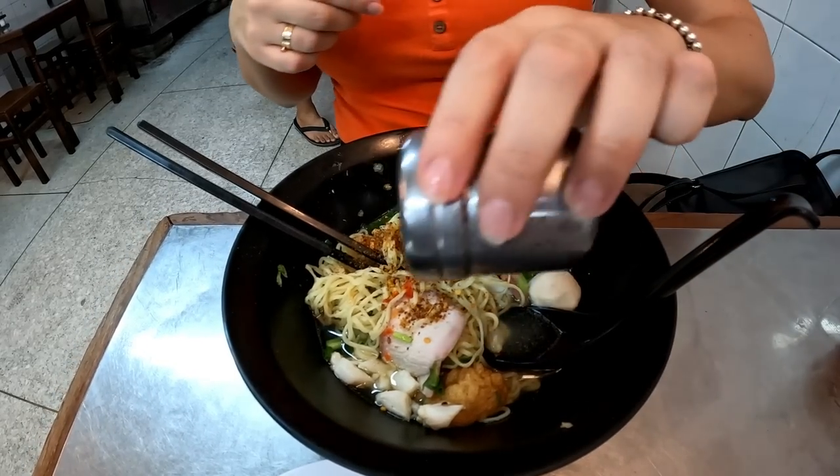This is a top noodle soup dish, guys — we have to come here. We'll try to find it on Google and put the link below, but it's a bit difficult since we don't know the exact name of the place. Try the link in the description — we'll add salt and pepper too.